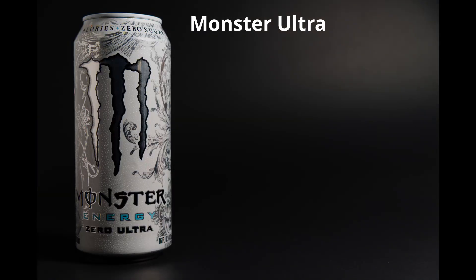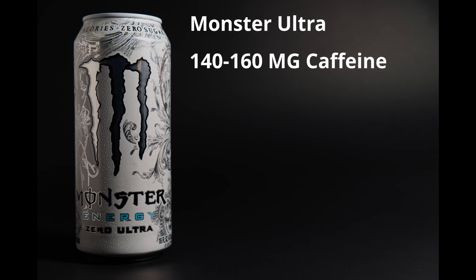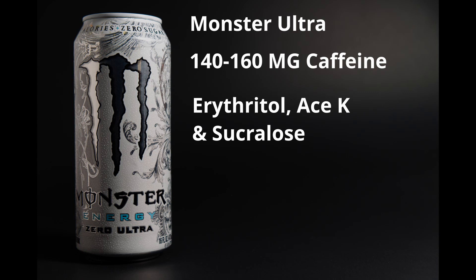Monster's sugar-free drink that comes in a variety of flavors is called Monster Ultra. These drinks have 140 to 160 milligrams of caffeine depending on flavor — about one and a half cups of coffee. The Ultra drinks are flavored with erythritol, acesulfame potassium, and sucralose. The energy blend is different for the different flavors, which I found interesting.